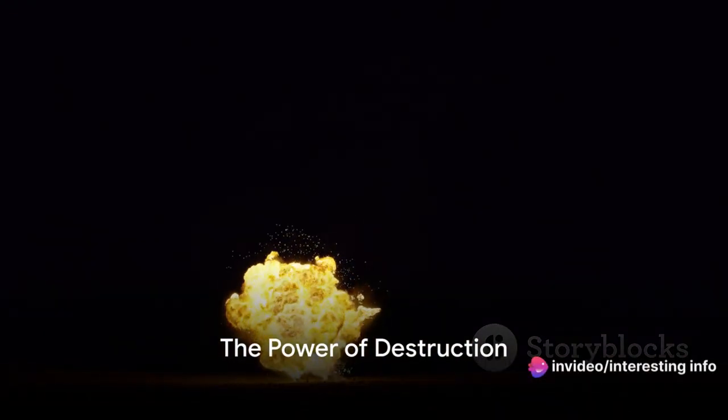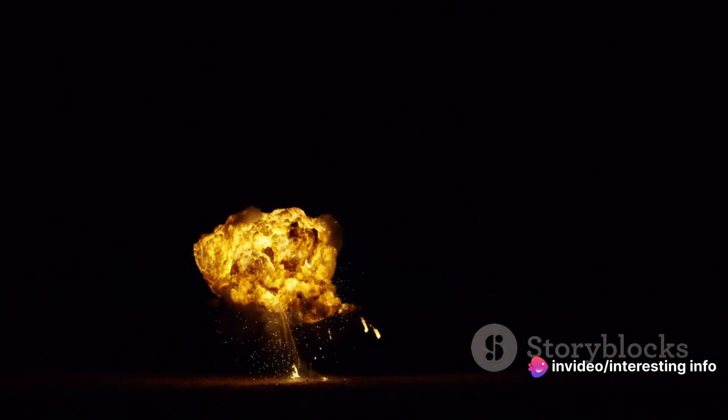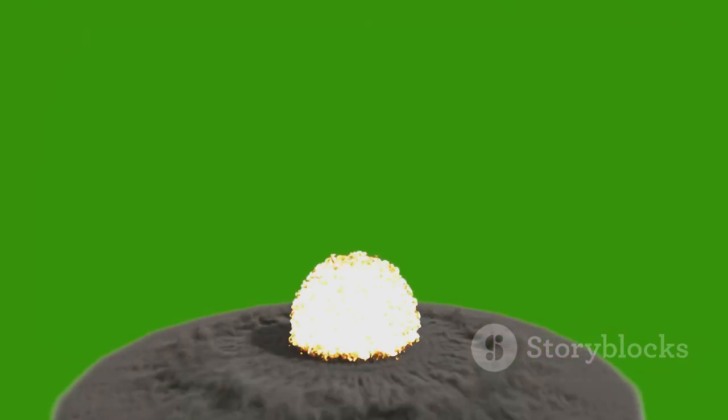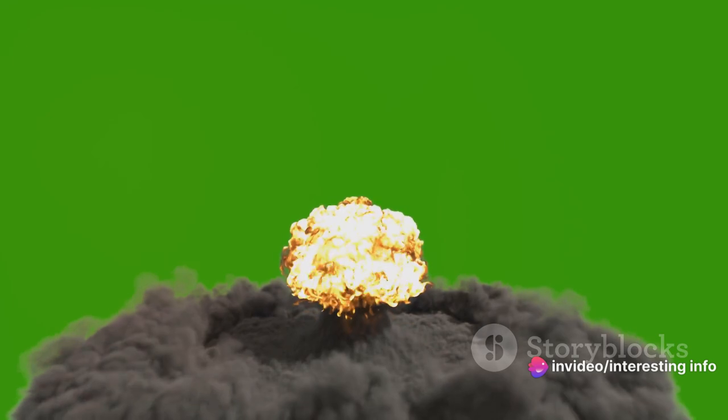Have you ever wondered about the destructive power of bombs and how they differ in their mechanisms? We're focusing on two types today: atomic and phosphorus bombs. These are not just bombs — they are history makers, game changers.